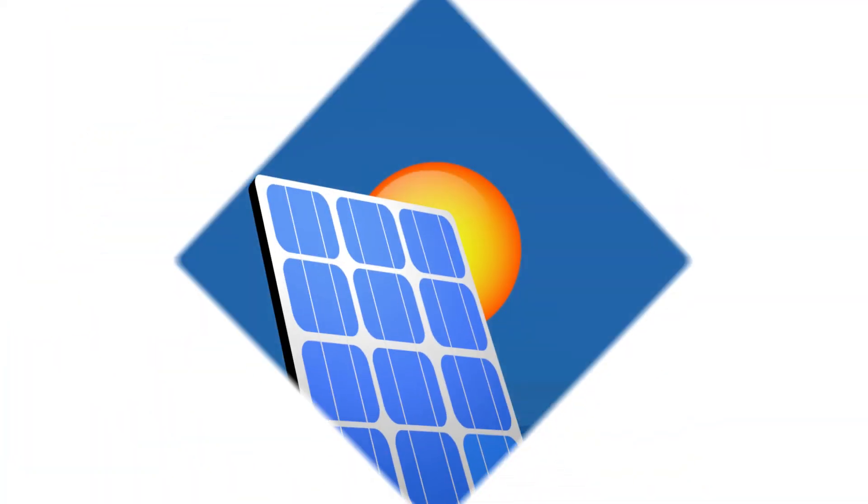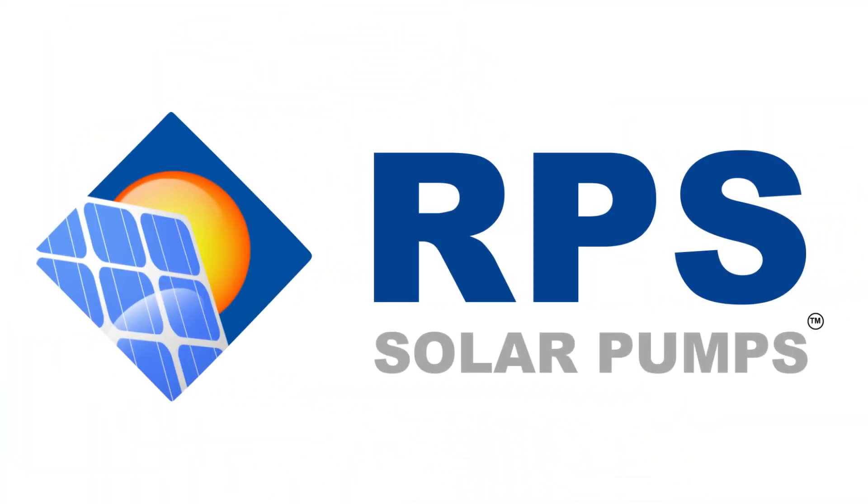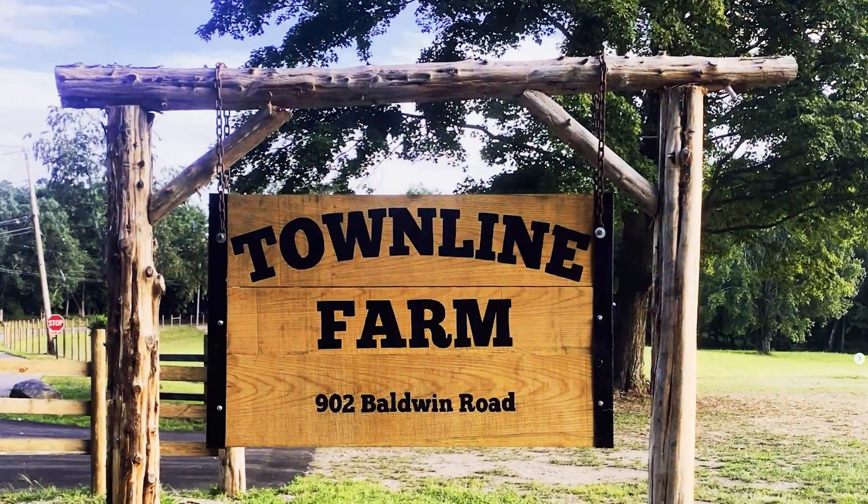This is Christian and Rachel with Townline Farms. We really appreciate you dialing in and chatting with us and sharing your experience. We thank you for creating a great product and speaking with us today. I'm Mike Bragsdale — I started RPS and I'm one of the owners here. I'm really glad Valerie was able to reach out and you agreed to have a quick chat with us today.